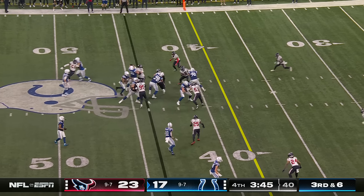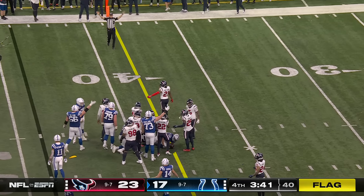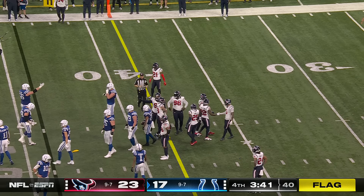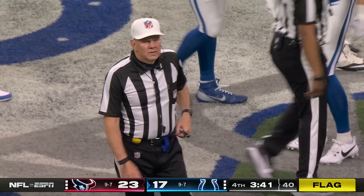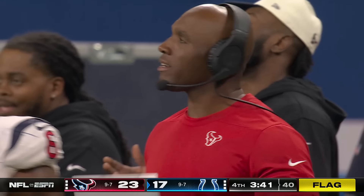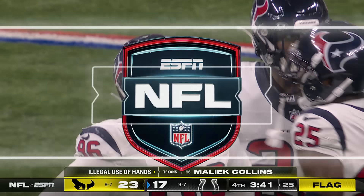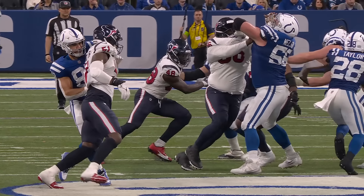Third down and six, and they hand it off to Taylor. There's a flag at the end of the play, and Taylor looked to be just short of first down yardage. The center Ryan Kelly looked like he got banged up pretty good on the play. Hands to the face — five-yard penalty, automatic first down. It's against Malik Collins, and a season-high 11th penalty in the game on Houston.